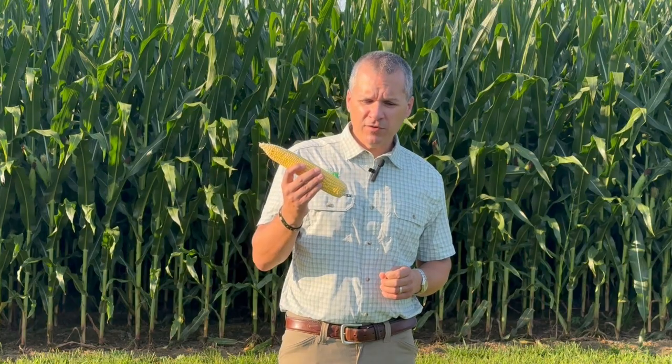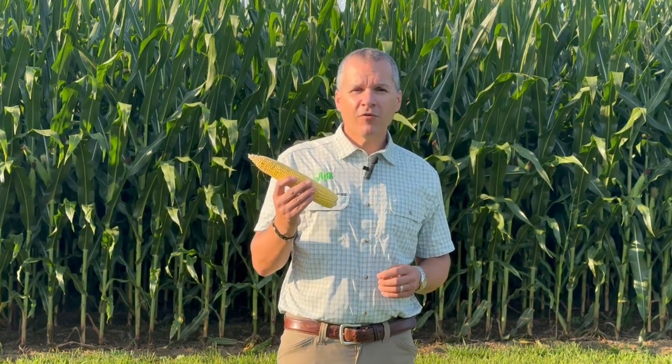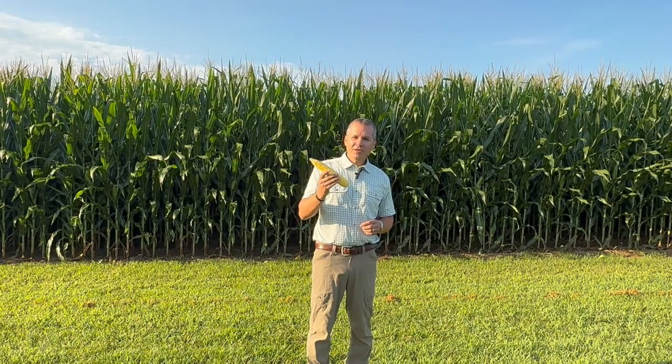Challenge yourself to experience something different, push your yields, and see a bigger ROI. Thank you for joining us this year on From the Field. I'm Gunther Kreps. Please like and subscribe to our channel. You can also find us on Top Crop TV and the Farm for Profit podcast. Appreciate you — have a great harvest this fall.